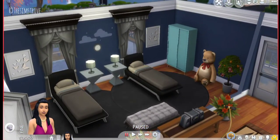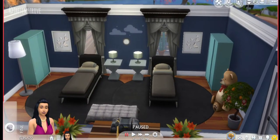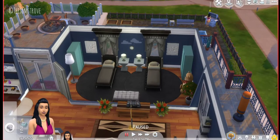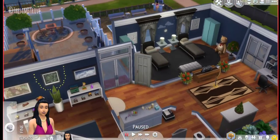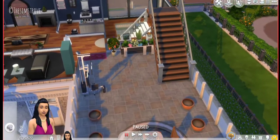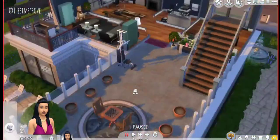Here we have what I would call a children's or teen's bedroom, because I added a teddy bear and some twin beds. So yes, I would call that a teen's bedroom.